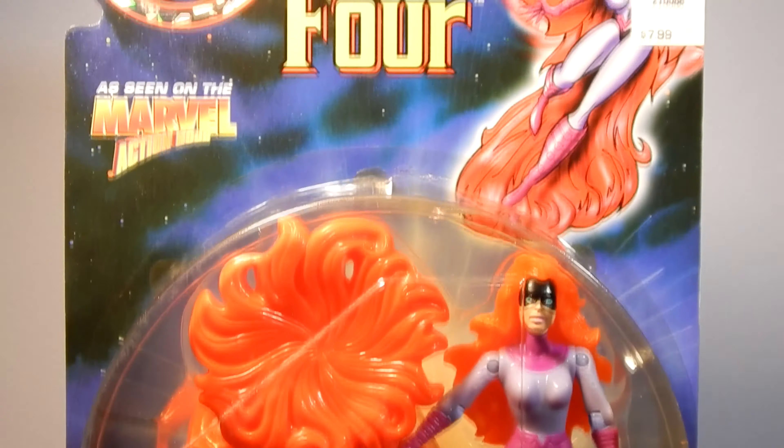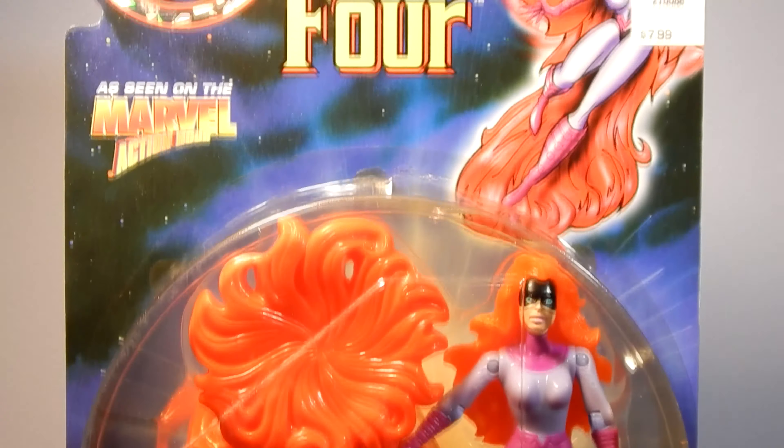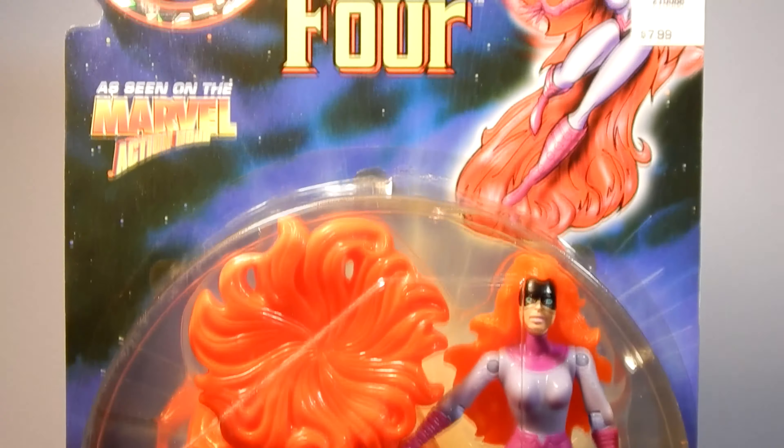Next up is Psycho Man, Tyrant from the Microverse. Psycho Man uses his mood-altering rays to cause his victim's emotions to change to his will — hate, anger, and fear. After journeying to the Microverse, the Fantastic Four first encountered Psycho Man in Fantastic Four Annual Number 5.